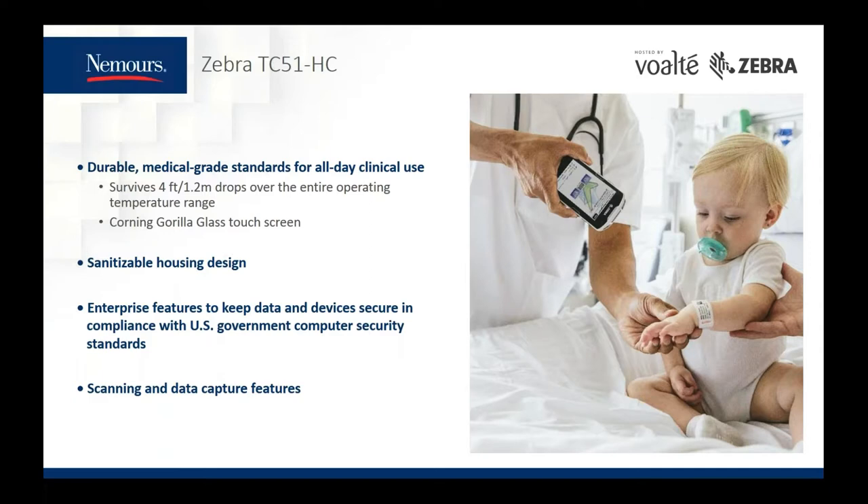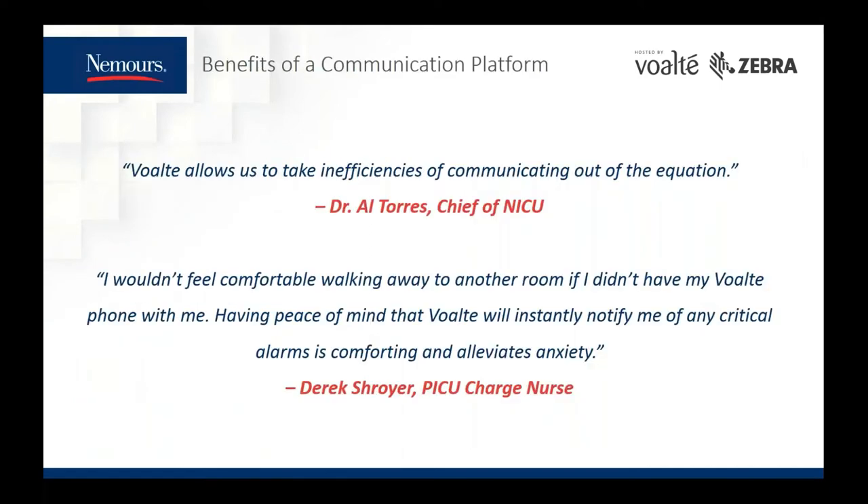Derek, one of our PICU charge nurses, states: 'I wouldn't feel comfortable walking away to another room if I didn't have my Volt phone with me. Having peace of mind that Volt will instantly notify me of any critical alarms is comforting and alleviates anxiety.' Dr. Torres, our chief of the NICU at NCH in Orlando, added: 'Volt allows us to take inefficiencies of communicating out of the equation.' The Clinical Logistics Center has been such a big success that we're in the process of building a second Clinical Logistics Center at our hospital in Delaware, and each will act as a backup for the other.